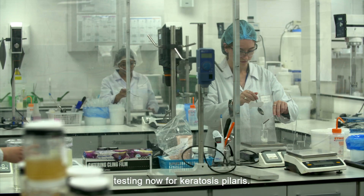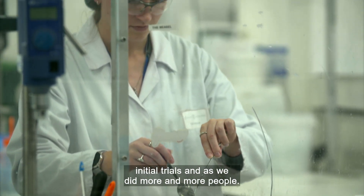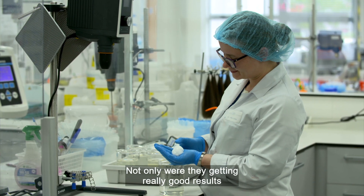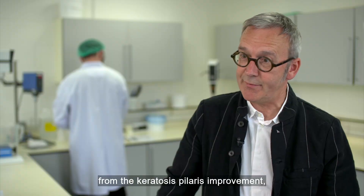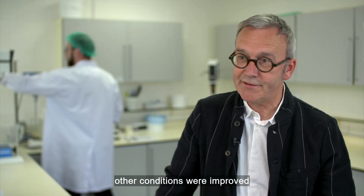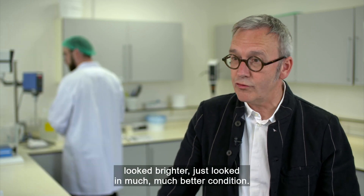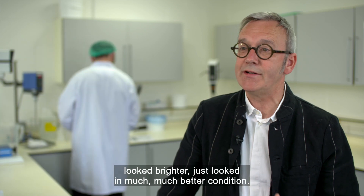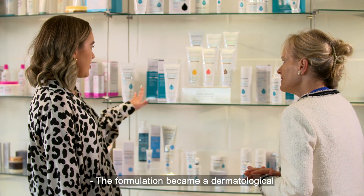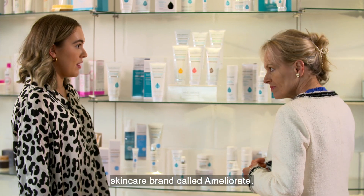But of course we're not just testing now for keratosis pilaris. That was the lovely thing that we found from those initial trials as we did more and more people. Not only were they getting really good results from the keratosis pilaris improvement, they were also reporting back that other conditions were improved and generally their skin was more moisturised, looked brighter, just looked in much, much better condition. The formulation became a dermatological skincare brand called Ameliorate.